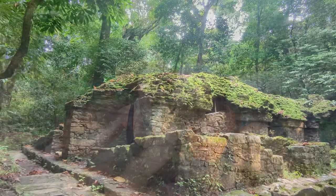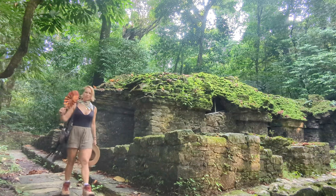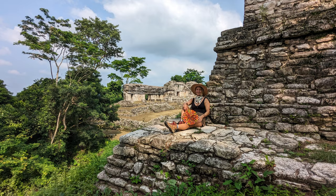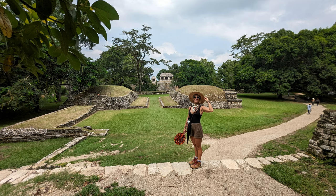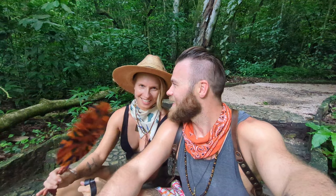I think you should do the jungle walk before you get into the ruins. I think I'd probably want to go up to the ruins and enjoy that before I sweat everything out. Down here it's not nearly as grandiose as it is up top, but it feels like you're discovering the ruins as you're walking through the jungle. You feel like an explorer for sure. We're the only monkeys we've seen but we're hoping to see some wildlife.